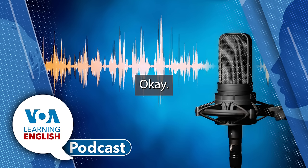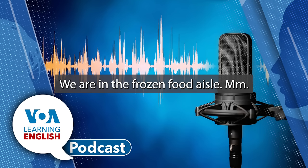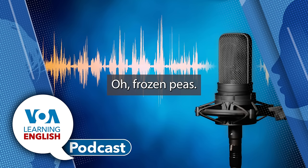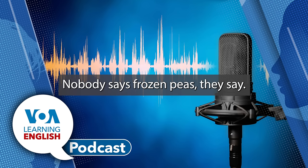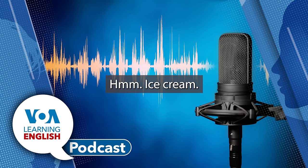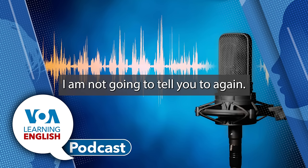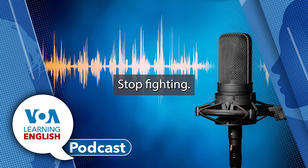We are in the frozen food aisle. 'Mmm, ice cream.' 'Mmm, frozen peas.' 'Nobody says mmm, frozen peas. They say mmm, ice cream.' 'Mmm, frozen peas.' 'Mmm, ice cream.' 'I am not going to tell you two again. Stop fighting.'